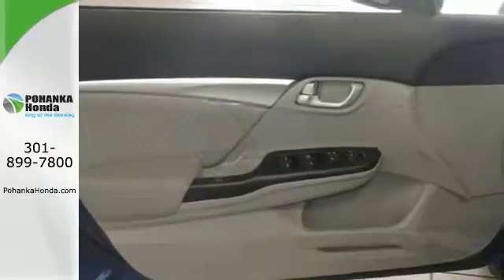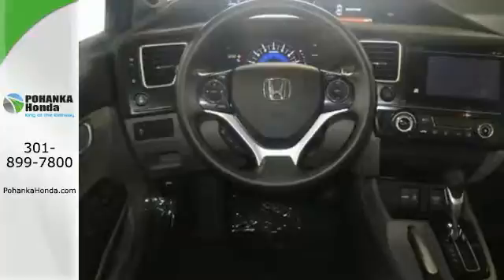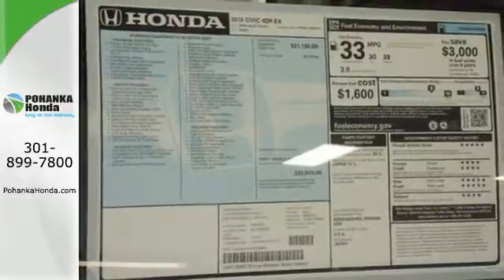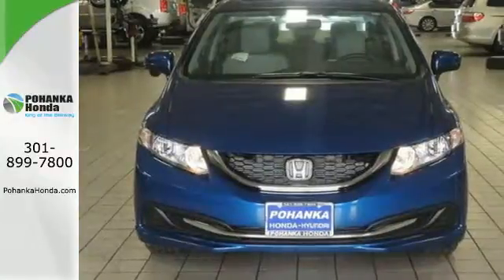Plus it has all the tech you need, like a rear view camera, Bluetooth hands-free link, and intelligent multi-information display with LCD screen. Cruise around the country or zip around the city in this stylish Civic today.